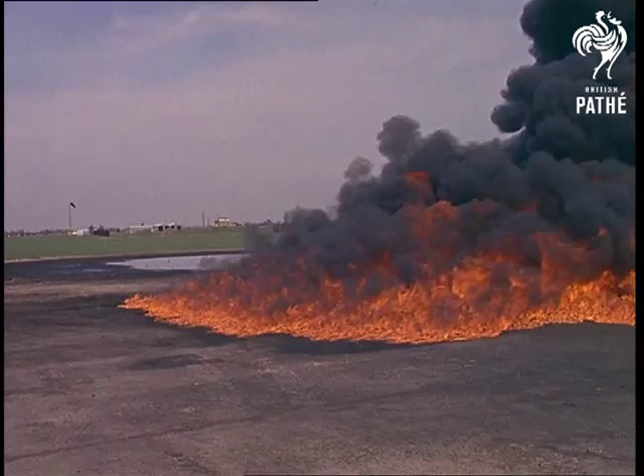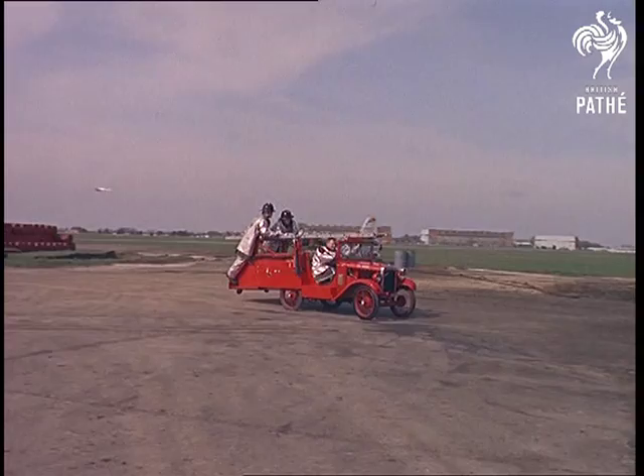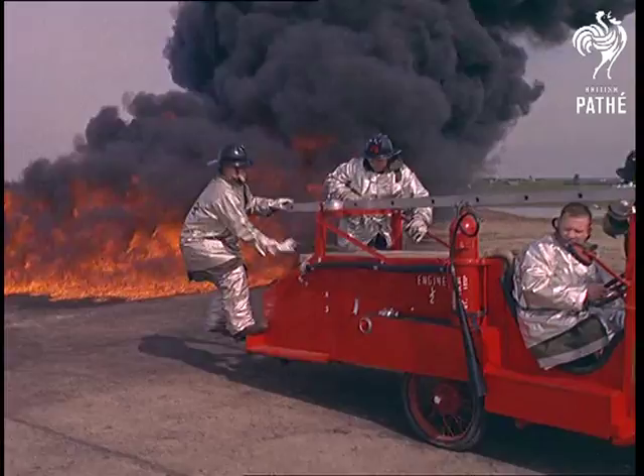Even the old Keystone comedy team would be proud of this zany touch at one of Europe's top airbases. But Uncle Sam needn't worry about any lack of efficiency — the Austin is only allowed out for practice runs and carnivals.